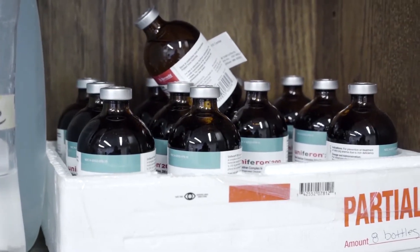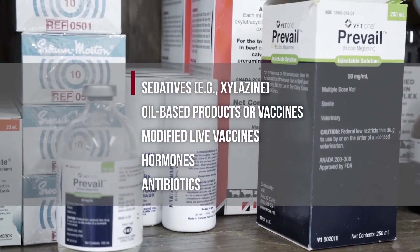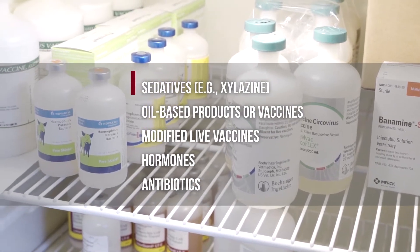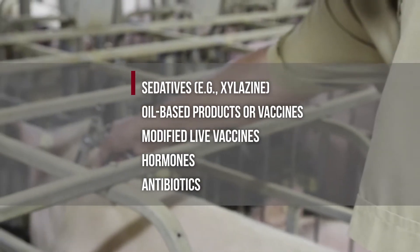Please take extra care when injecting the following drugs: sedatives, oil-based products or vaccines, especially modified live vaccines. Hormones also require special care, and pregnant women should avoid these injections.